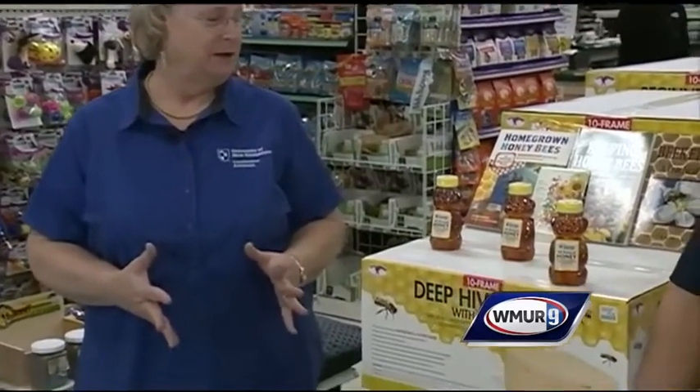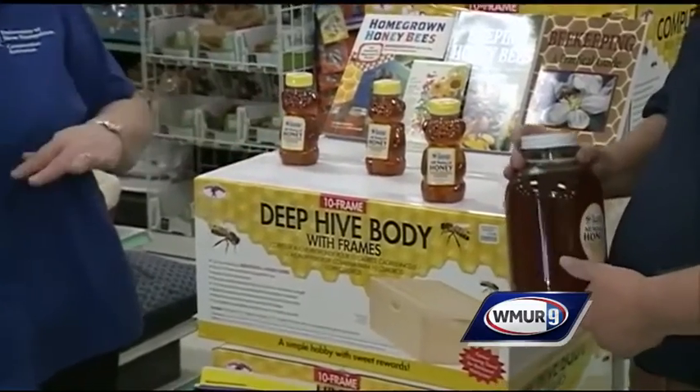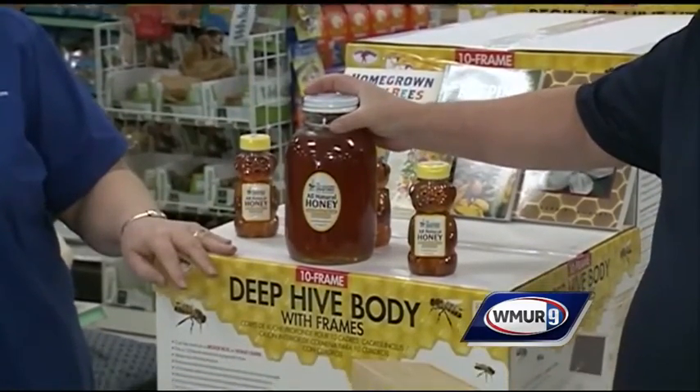People are interested in growing bees, especially now because pollinators are having a bit of trouble surviving. But keep in mind that these are European honeybees, and they aren't native. But if you want honey, what a great hobby to do.